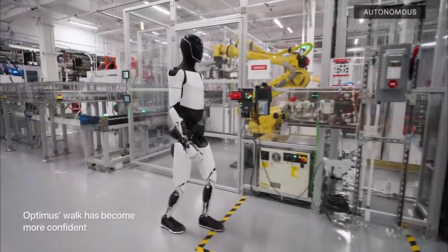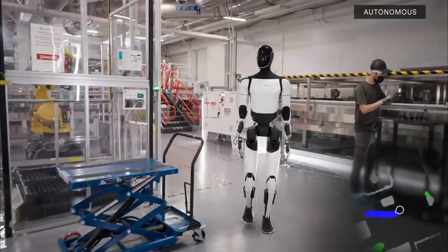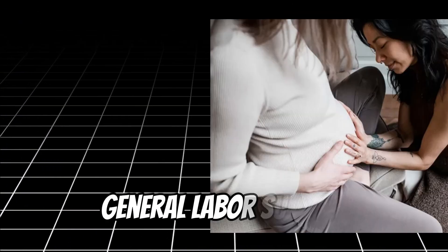As production scales, Tesla hopes to refine Optimus and potentially offer different models tailored to specific needs, whether in caregiving, household assistance, or general labor support.